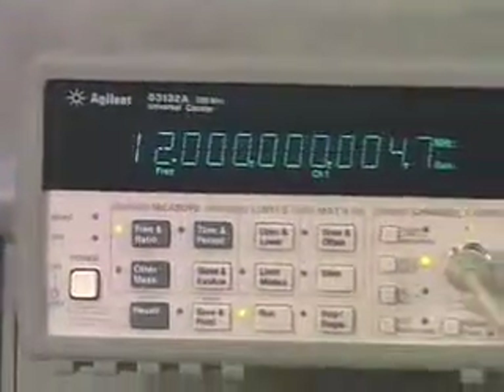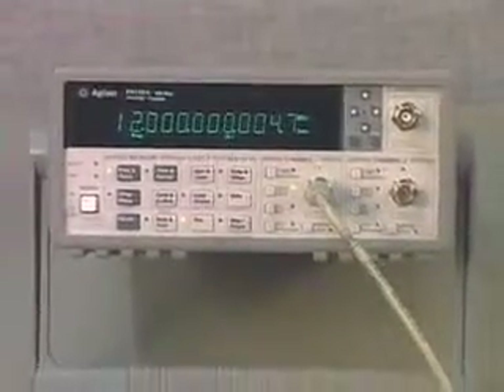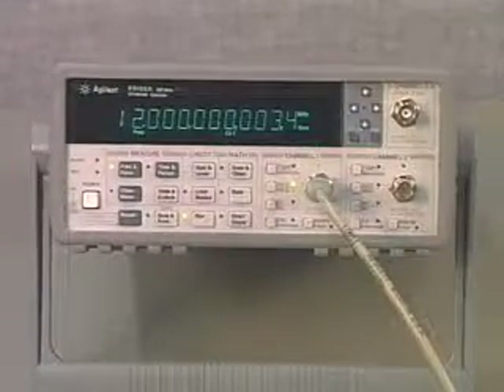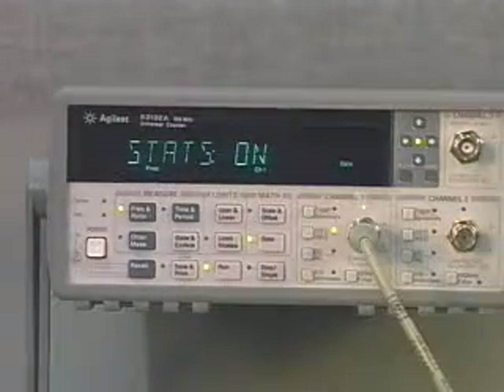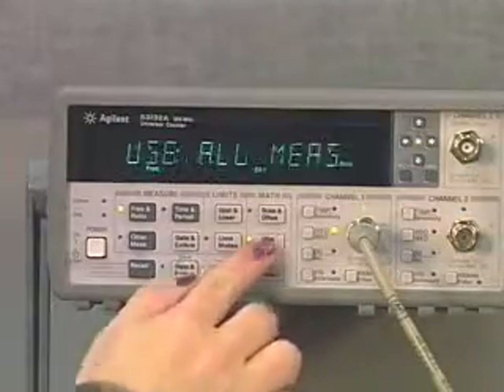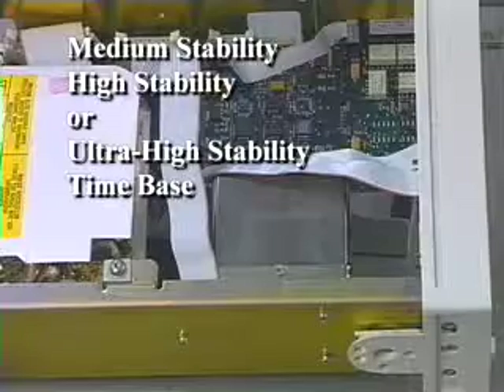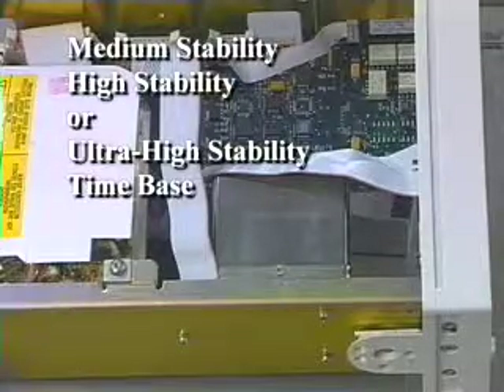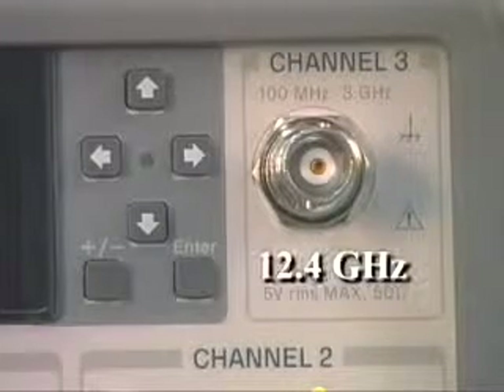Our 53132A counter offers the same features as the 53131A but with 12 digits per second measurement resolution and 150 picosecond timing resolution, making the 53132A one of the highest resolution counters available. Like the 53131A, three optional oven time bases improve measurement accuracy and three choices of RF channels extend the frequency range up to 12.4 GHz.